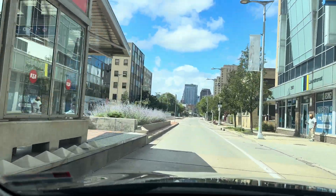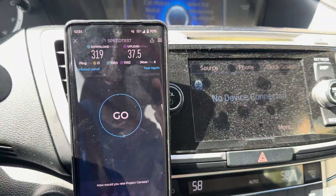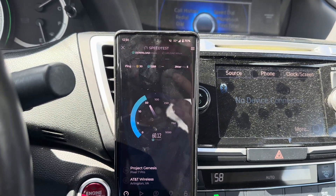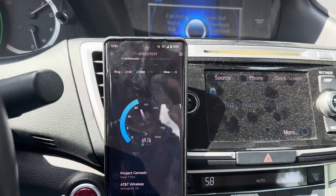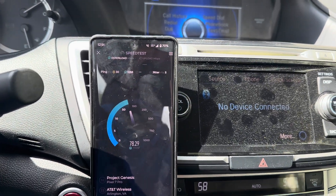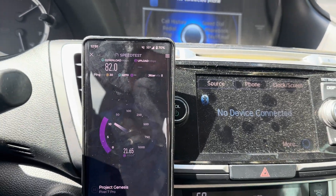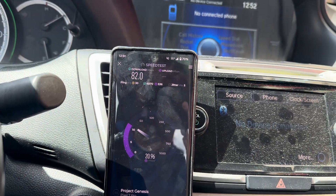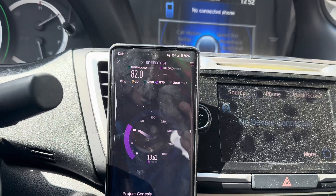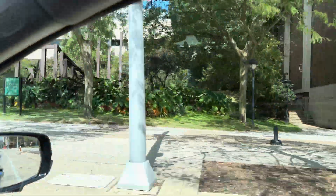If you guys have ever seen the cityscape for Cleveland State, this is kind of what it looks like. So 300 down, 37 up. What I think is happening — and what could be in play — it could be one, some, or all the things I mentioned. Maybe some buildings causing this performance drop-off. I'm gonna go see if I can find that millimeter wave node for AT&T and test that too.